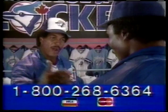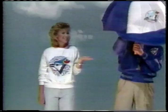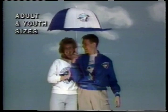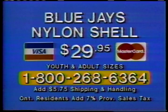Catch this. The Blue Jays Locker catalog features only official Blue Jays merchandise, like our best selling 100% nylon shell. Looks great and it's practical too. This lightweight jacket is wind resistant, waterproof and warm. The Blue Jays nylon shell comes in all men's and youth sizes and features the official Blue Jays crest. Now available at just $29.95. Call now, 1-800-268-6364 and use your credit card.